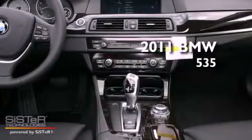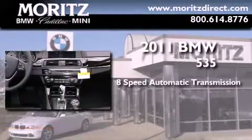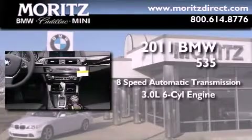This is a brand new 2011 BMW 535. This car has an 8-speed automatic transmission and a 3.0-liter inline 6-cylinder engine.